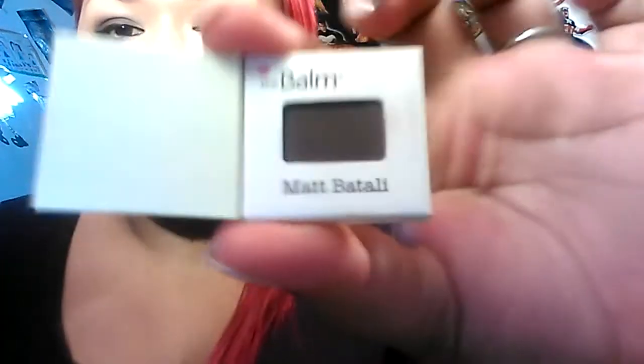Then of course it has the Meet Matte eyeshadow from The Balm and it's gorgeous. This is actually what I have on my lids right now — it's super pretty. I wouldn't usually wear a color like this, you can see it's dark, but I use it lightly. It's like this dark purpley color and it looks beautiful.